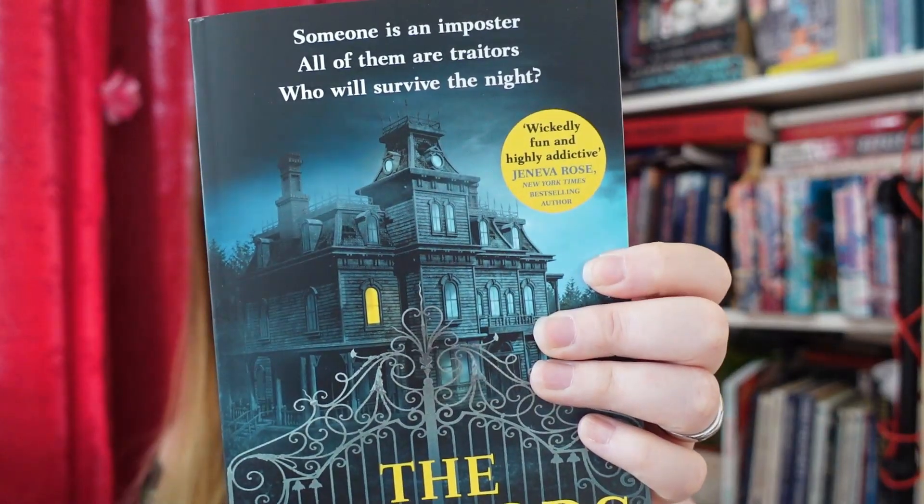CA Lynch's The Traitors — someone is an imposter, all of them are traitors, who will survive the night? Six people, 24 hours, in a crumbling manor house, with the chance to win a portion of one million dollars. Beechwood Castle was the site of one of the most horrific murders in modern history. The smell of blood, decay and death still hangs heavy in the air. Maybe because of that description — that's why I bought it.